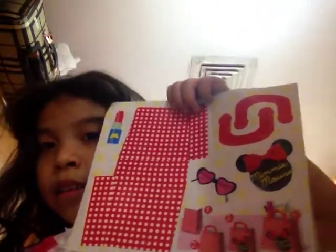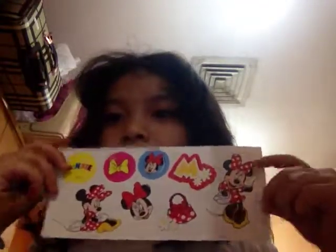It comes with a bag like this — you can put all the stuff you have from this pack. We got some stickers: our favorite Minnie Mouse stickers, and my sister's favorite stickers too.